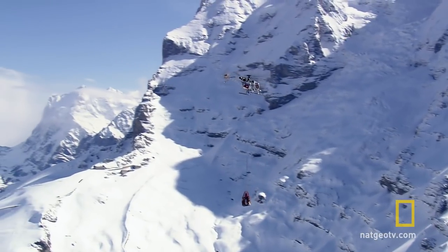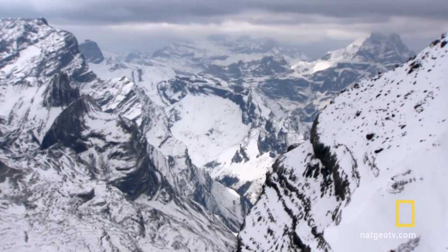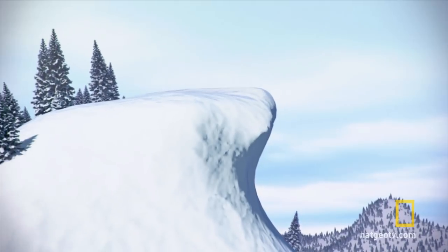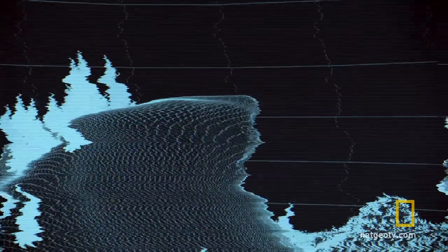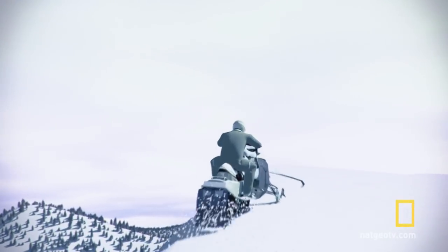Every year, there are stories of winter sportsmen who've plunged hundreds of feet to their deaths from these treacherous hazards. One step too far, and you could become one of them.